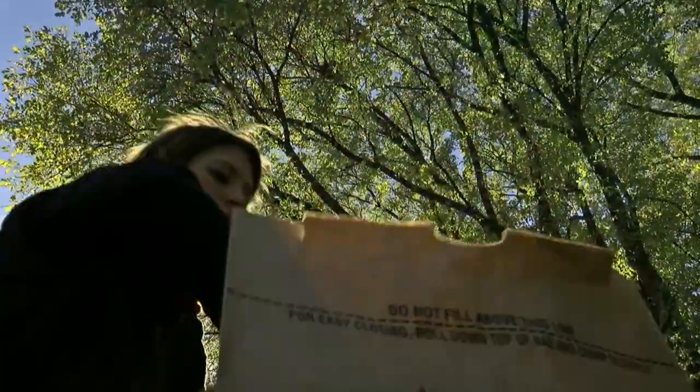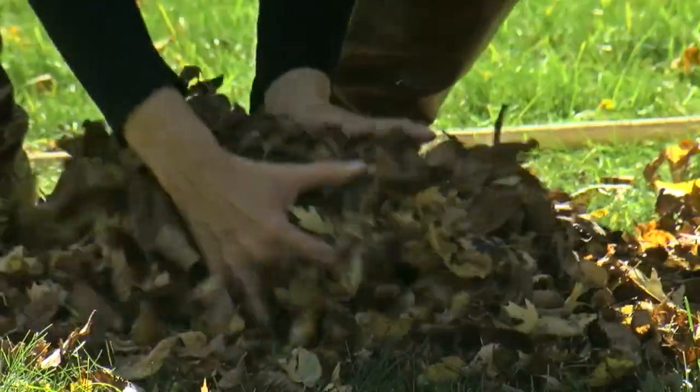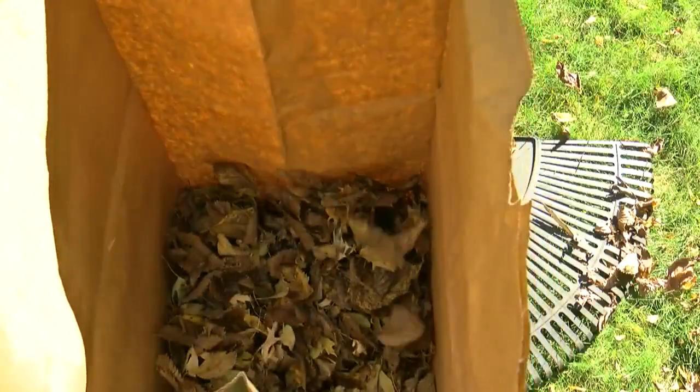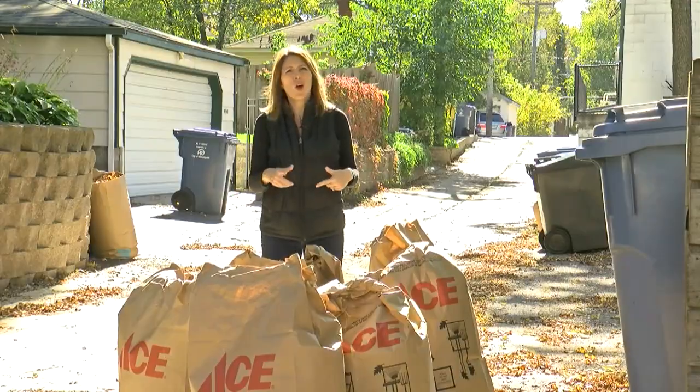Autumn is a beautiful time of year. It's good for your soul, your glutes, and it's great for the quads. But after the bags are dragged and the blisters are open, where does all of this go?